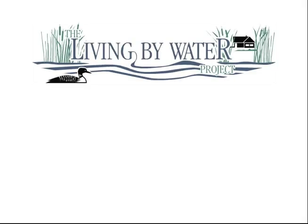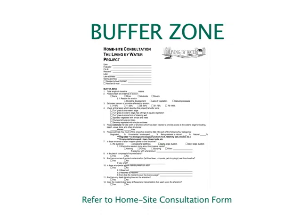The next segment we're going to talk about is the buffer zone. The buffer zone, or riparian area, is the first line of defense between your property and the lake, making it extremely important that we manage this area in an environmentally responsible way. Some of the areas we touch on in this section are what type and how much vegetation is present, how the shoreline is influenced by erosion, and what type of wildlife the shoreline currently supports.